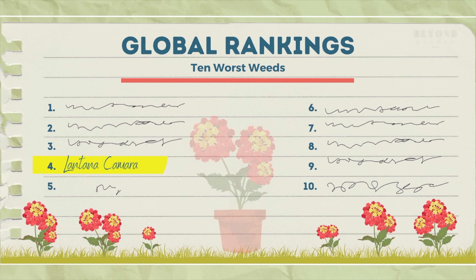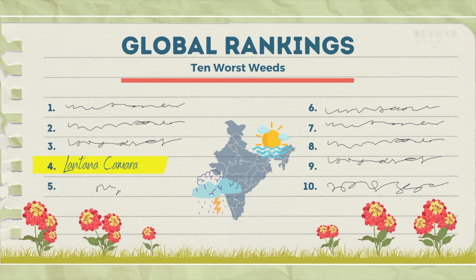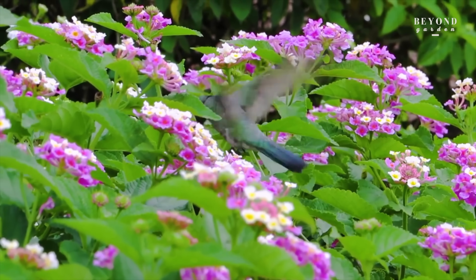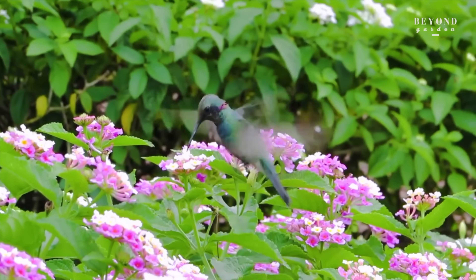Unfortunately, it also loves the Indian climatic conditions. There's nothing eating this plant — there are no herbivores. It can form associations with local fauna such as butterflies for pollinating their flowers, producing lots more seeds. With little favours from the butterflies and birds visiting the flowers, the plant has been expanding itself.